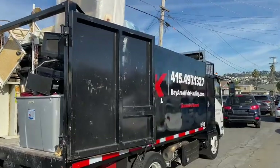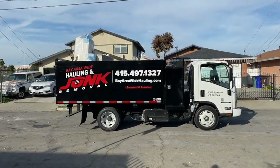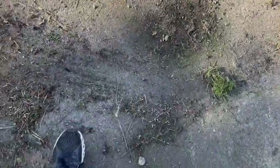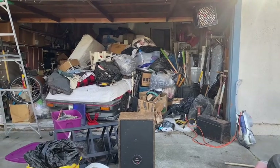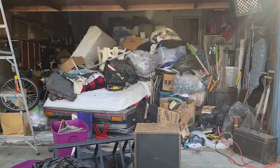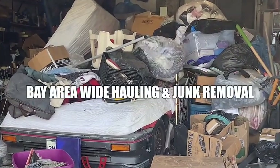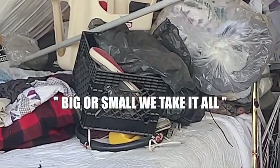We're on our way to get rid of it, and then we'll come back for the second load. This is load number one, and when we come back we have load number two. We're going to do a full garage clean-out. Stay tuned — load number two on the way. Bay Area Wide Harlem and Junk Removal: forget the rest, call the best. Big or small, we take it all.